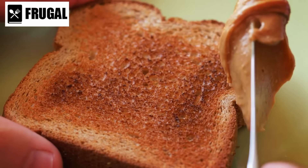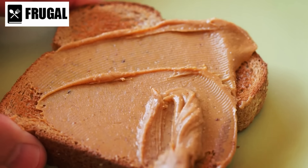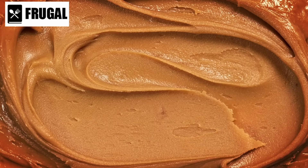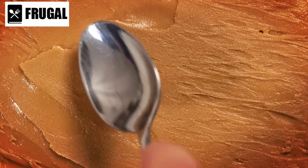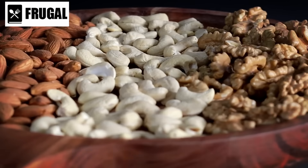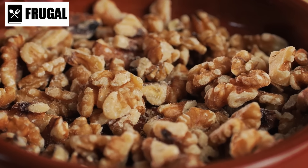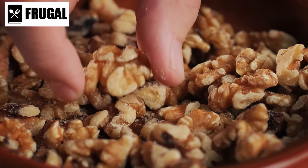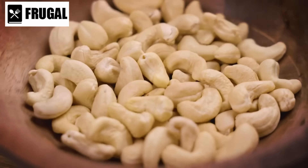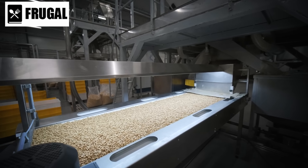Spread nut butters on bread, mix them into smoothies, or use them in baking to enhance the protein content of your recipes. Almond butter is particularly high in vitamin E and magnesium, while cashew butter offers a creamy texture and rich flavor. Various nuts like almonds, walnuts, and cashews are equally beneficial. Almonds are high in fiber, vitamin E, and magnesium. Walnuts contain significant amounts of omega-3 fatty acids, beneficial for heart health. Cashews provide iron, zinc, and magnesium, making them a nutritious snack option. These nuts can be eaten raw, roasted, or added to dishes for a nutritional boost.